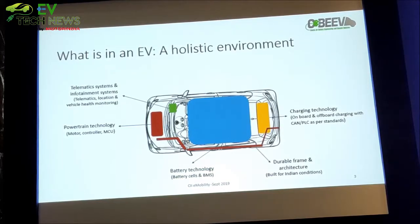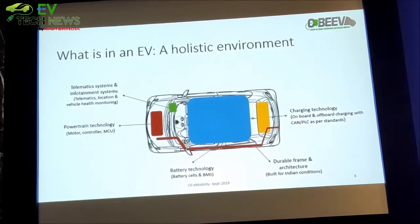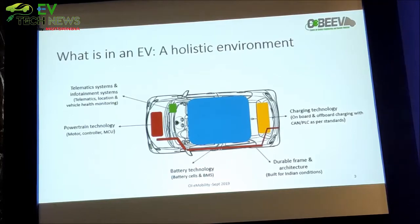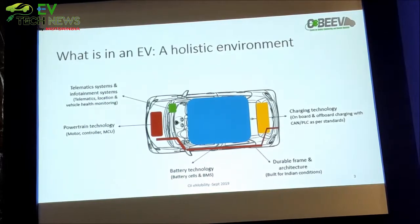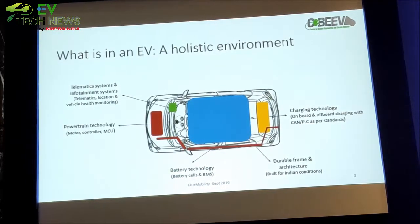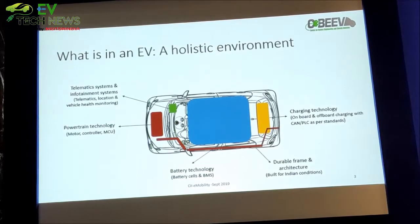What differs is the expectations from the EV. We do not expect a lot from IC-based vehicles these days, but when it comes to electric vehicles we want to see a lot of variations, a lot of connectivity, and a lot of intelligence imbibed into the vehicle — to see what all we can do with that vehicle. That is the telematics and the IT part that comes into the vehicle.